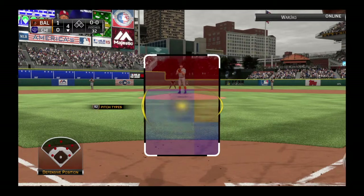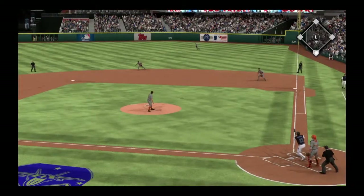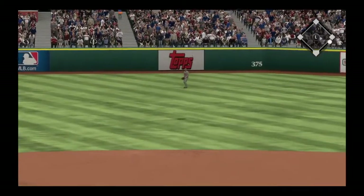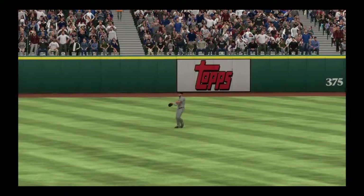Jason Heyward will lead things off here in the home half of the fourth. Swing and a ball hit high, but not very far out toward right center. Under it is Harper, and Bryce has got it for the first out.